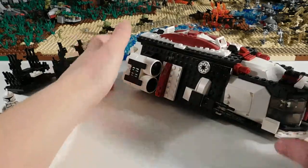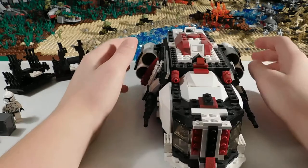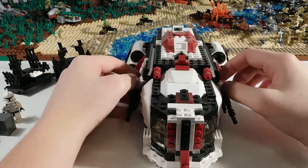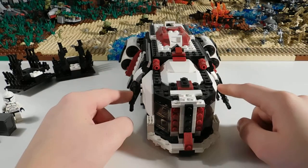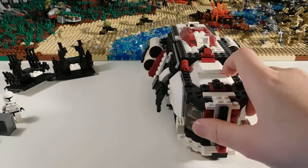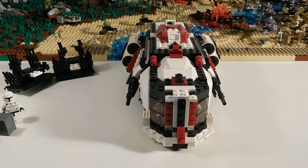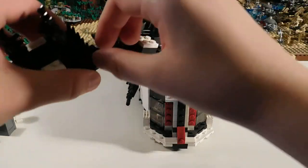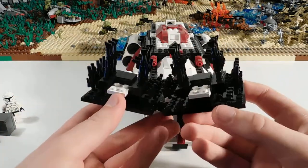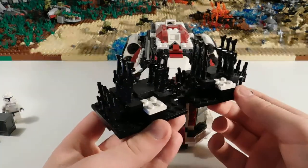It doesn't fly — I guess it would hover. And here I have two side boosters or engines. It also has some front guns, but it's not really meant for lots of combat. I guess it's just for defense. And for the weapons transport side of it, I made this gun rack which holds quite a few blasters.